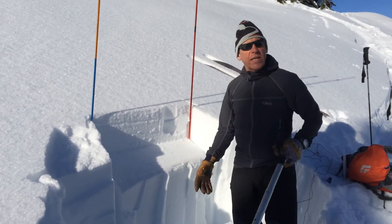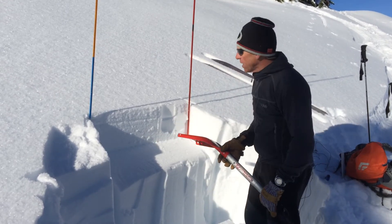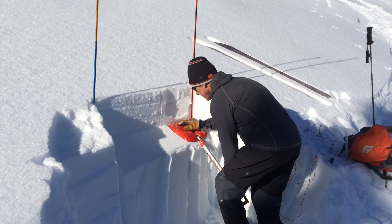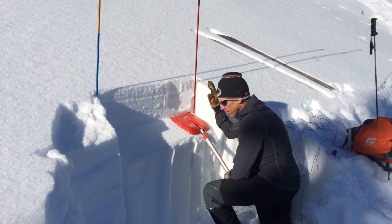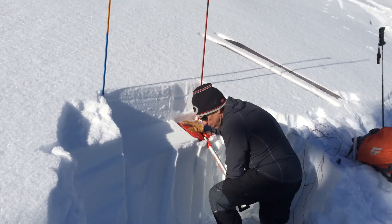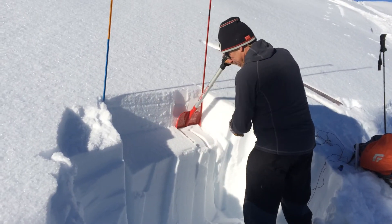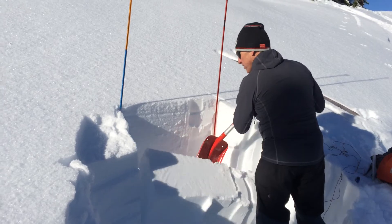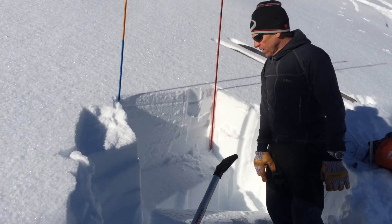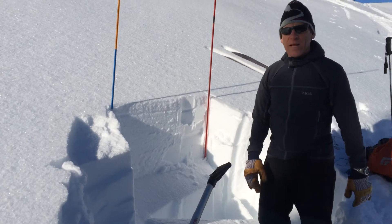Things seem stable, but then in these tests we're getting some layers to pop out. That's a 20 — that's our old layer. We got another full propagation on a 20, and that's the early season facets down in the snowpack.